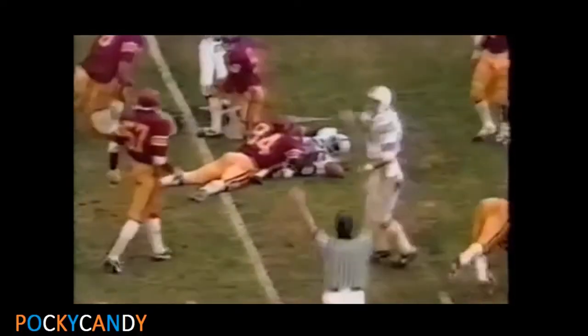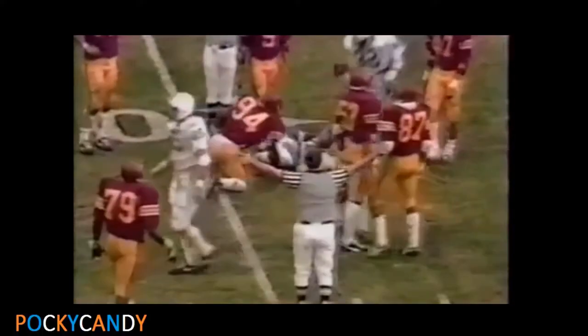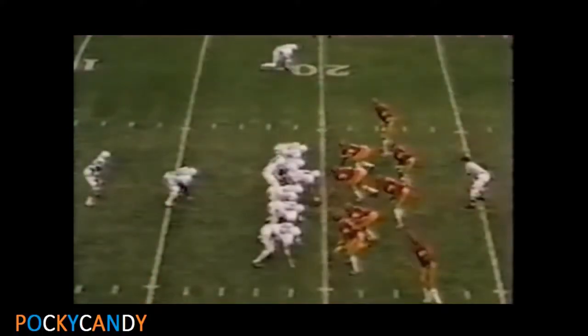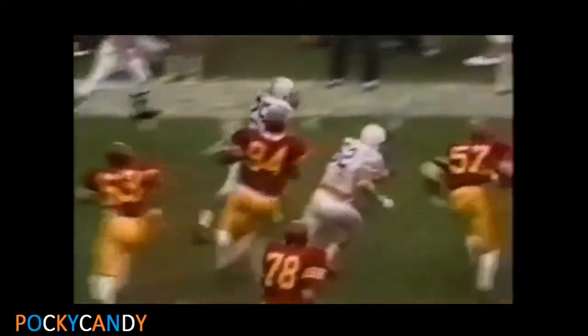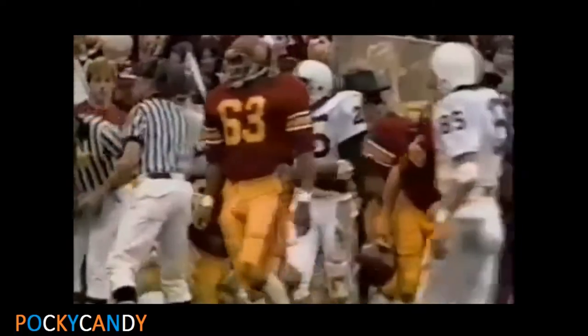Third down three. Kurt Warner to the 10-yard line. Mike Vonchek, the convoy out in front. Kurt Warner, number 25, around the corner to the 25, the 30, then out of bounds at the 33-yard line. He picks up 13 and the first down at the FC 21-yard line.